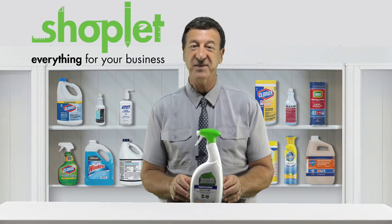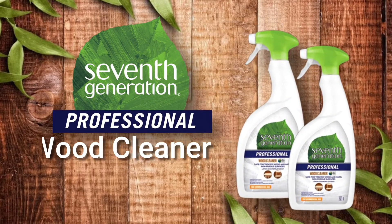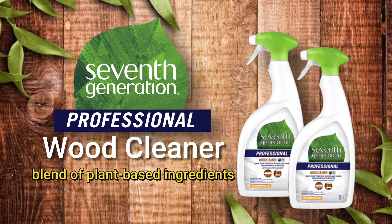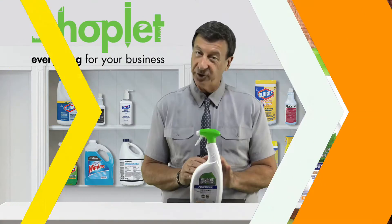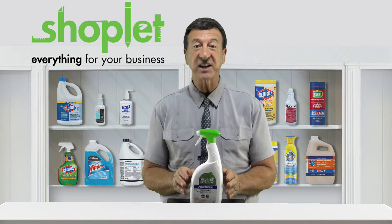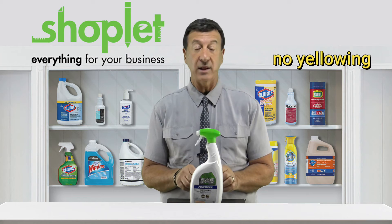Hi there, Frank here from Shoplet, introducing 7th Generation Professional Wood Cleaner. This solution for wood surfaces is made with a unique blend of plant-based ingredients and organic coconut oil, and is free from synthetic fragrances. The solution cleans and hydrates to restore wood with no yellowing buildup.